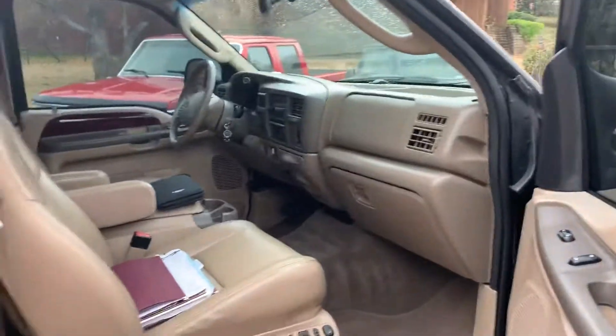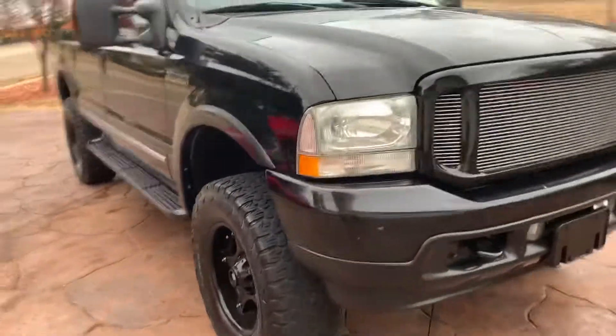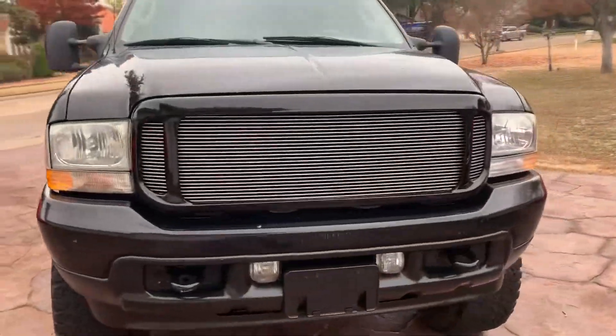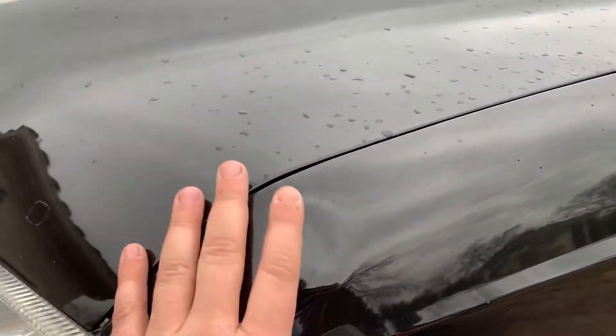This truck is nice. Body's in good shape — a couple little nicks and knacks, just with the age, of course, but overall not bad. This is probably the worst one, right here. A PDR guy may be able to get that out though.